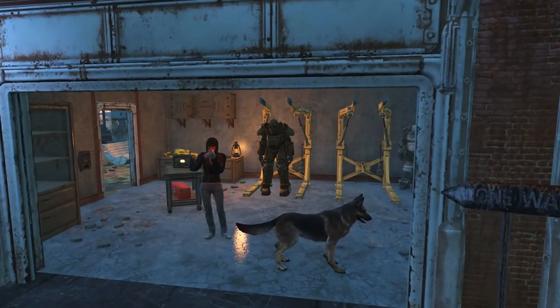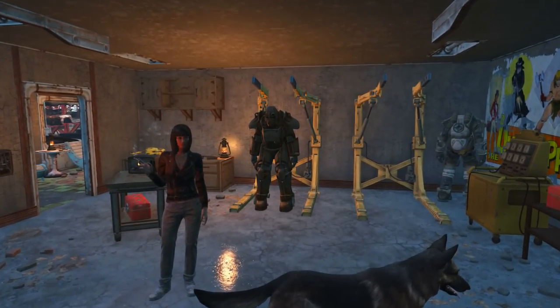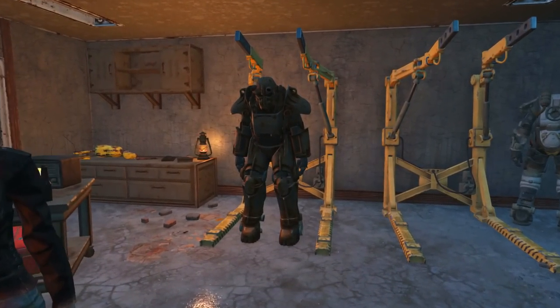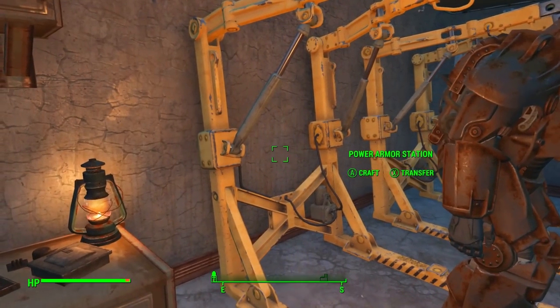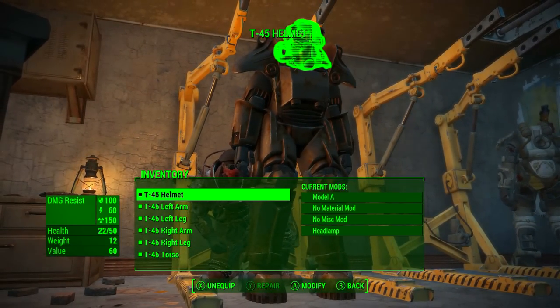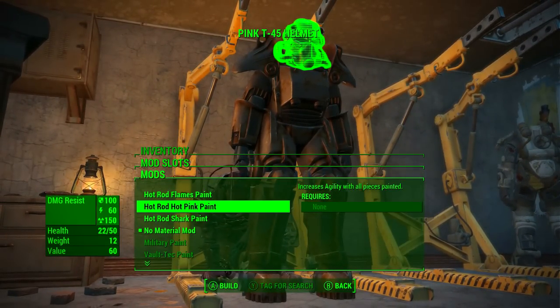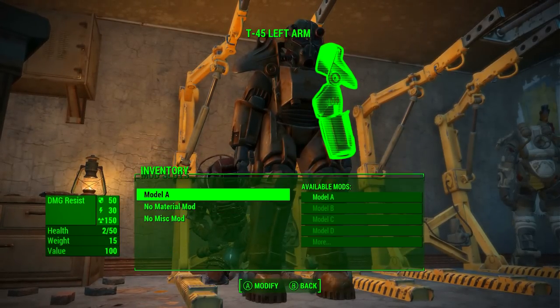Now to apply the custom paint job to your armour, first you need to park your power armour at a power armour station. Simply hop out of your power armour near a power armour station. Once done, walk up to the station and activate to craft. We need to select a piece of power armour, go down to the second mod where it says no material mod, and then select the Hot Rod Shark Paint. Click back twice, select the next piece and rinse and repeat.